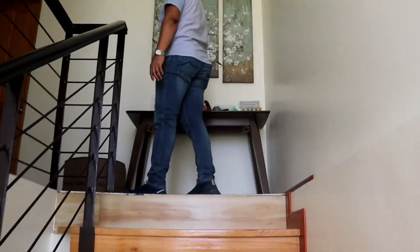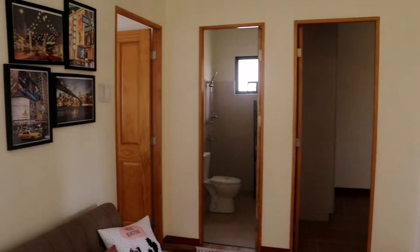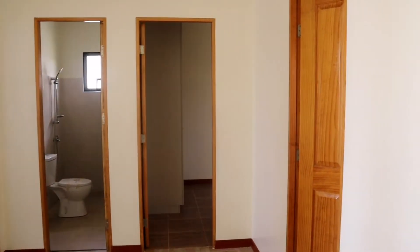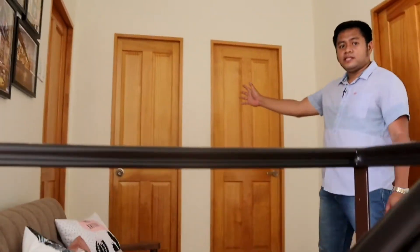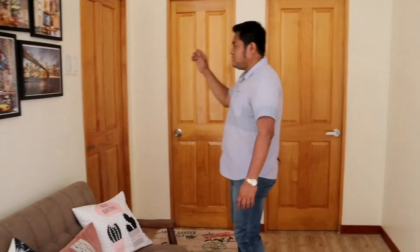This is the second floor. Sa second floor mga boss, andito yung tatlong bedroom. This is bedroom 2, bedroom 3, and the common toilet and bath dito mga boss. And this is the master's bedroom. So puntahan muna natin itong bedroom 2.